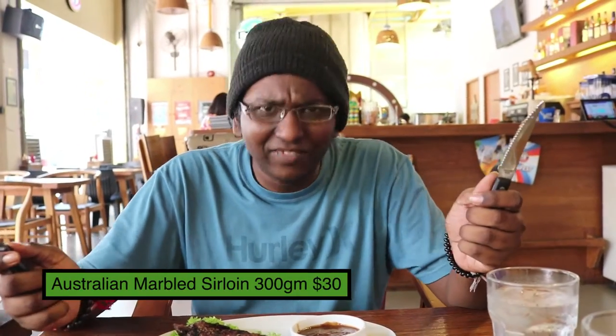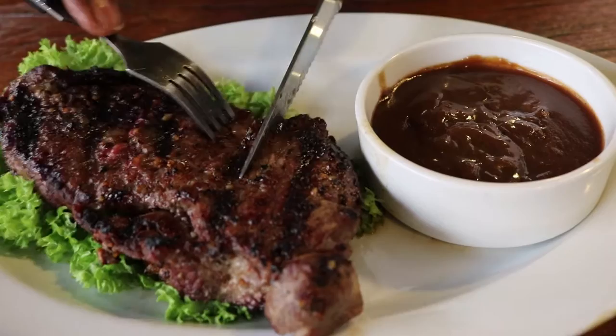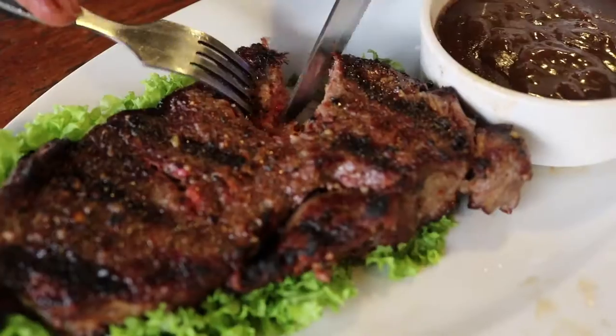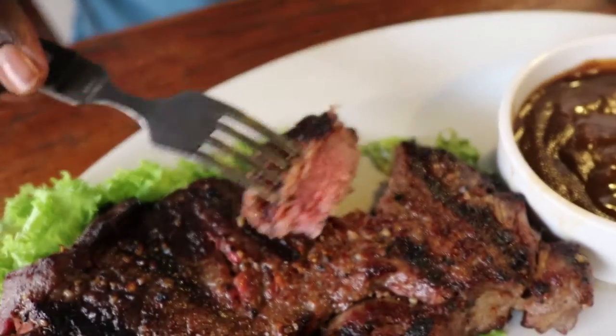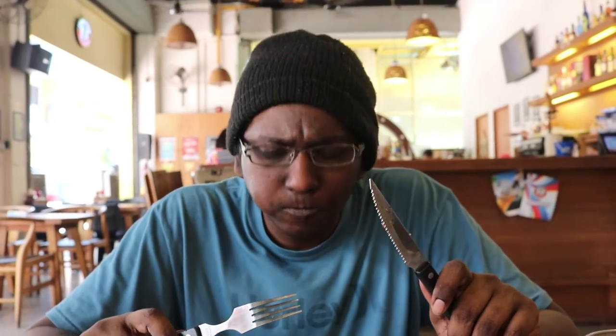Here we have the medium sirloin steak and I haven't had it in such a long time. This is gonna be a treat for me. I might not cut it elegantly. The beef is extremely juicy, and with your first bite it just explodes with that flavor and the beef juices — you can taste the beef fats. It's very well marinated and definitely fresh. One of the best steaks I've had.